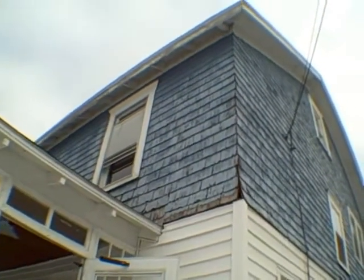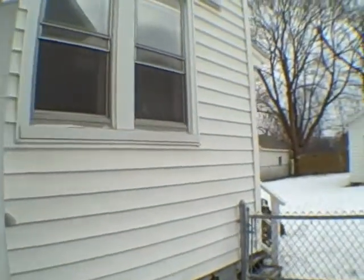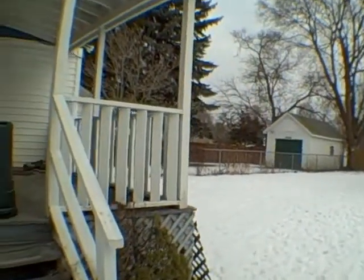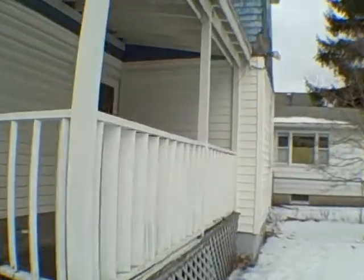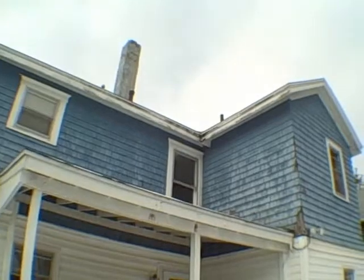Let's go take a look around back and then we'll head inside. The roof looks flat and okay, but as you can see from the cedar shake siding, it's going to need to be repainted. We've got vinyl siding here on this part, and as we go back here, we've got a one-car garage and a back porch. Let's go ahead and head through the side door.